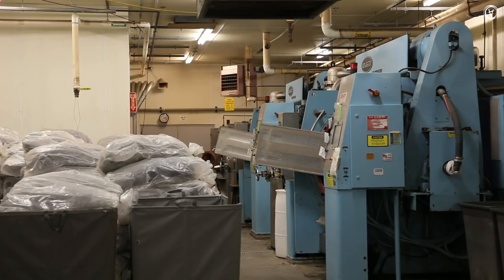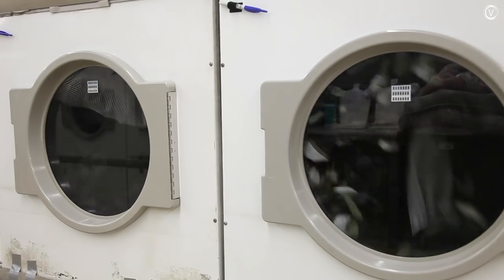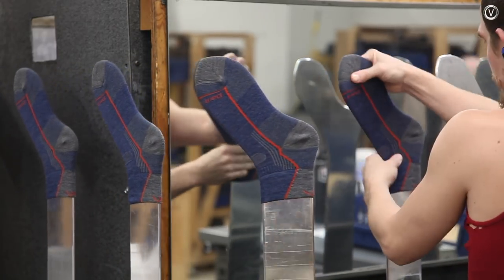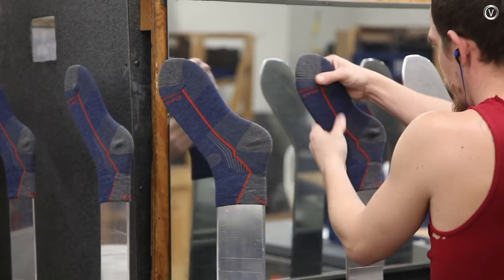Each sock is knit about three sizes too big, and industrial laundry machines shrink them down to their final size. The last step is called boarding — the socks move through a 300-degree chamber, and the heat locks the fibers into place to put a final finish on the material.